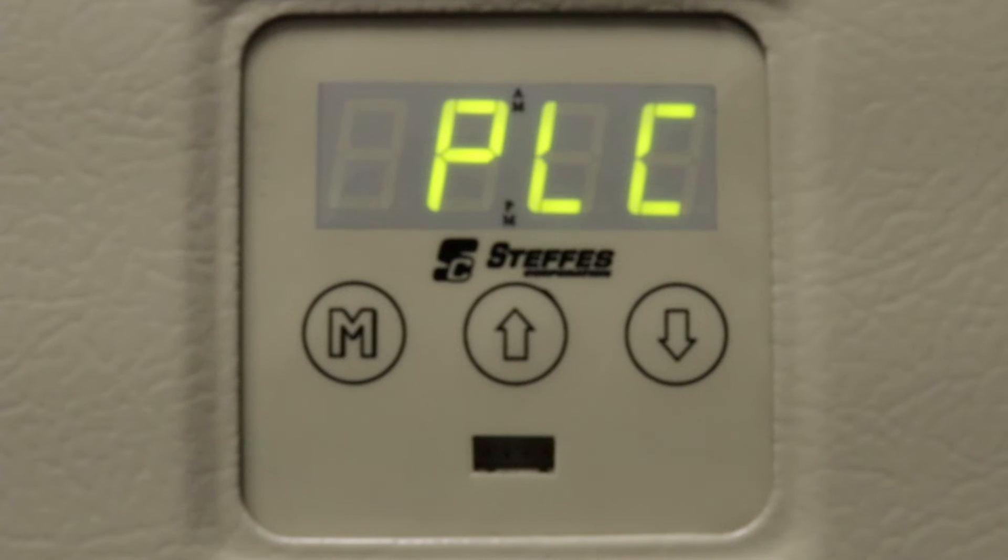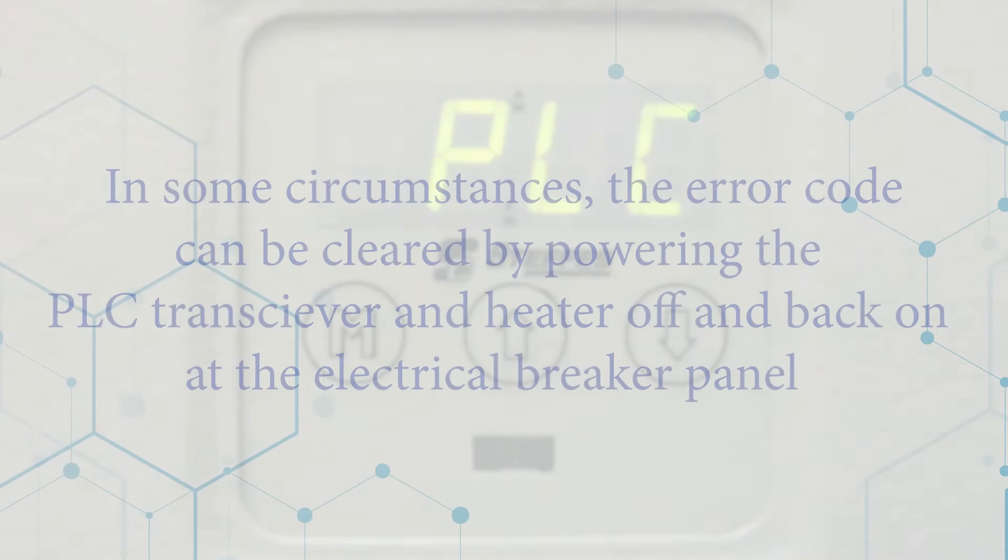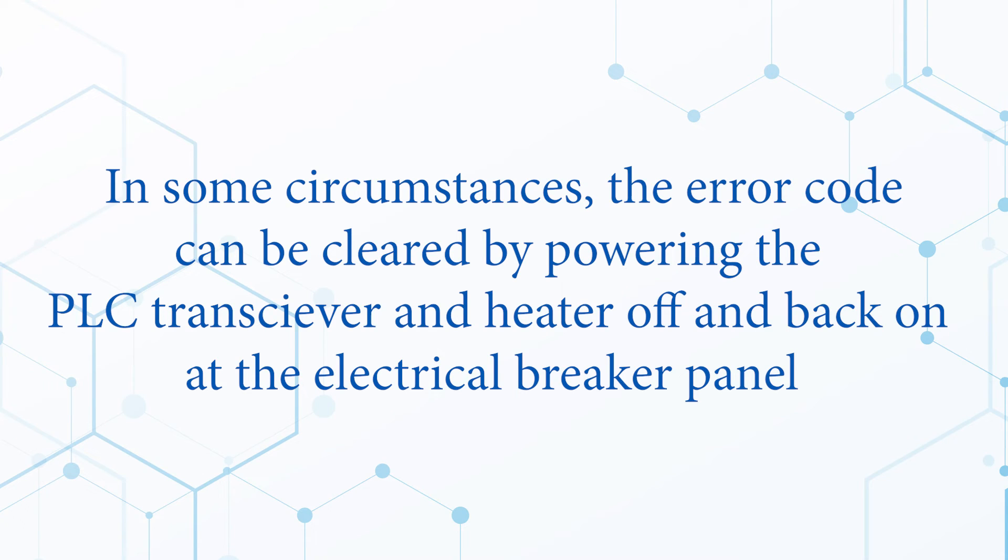While your heater is displaying PLC fail, it will continue to work as a space heater, but will not follow peak control times. There are times when the system simply needs to be reset. To do this, you can power the PLC transmitting device and your ETS heaters off and back on.